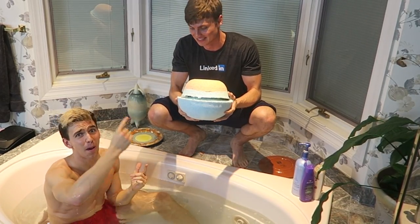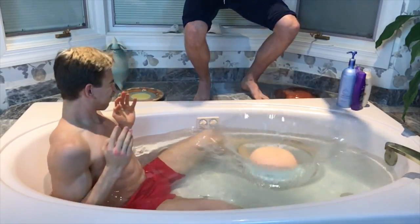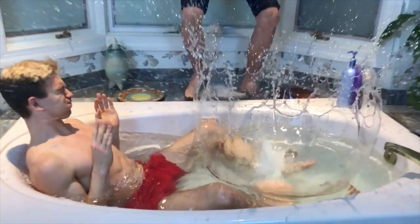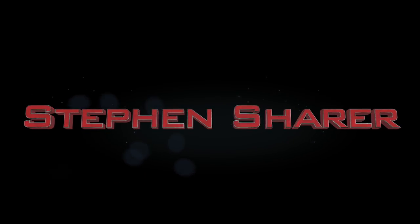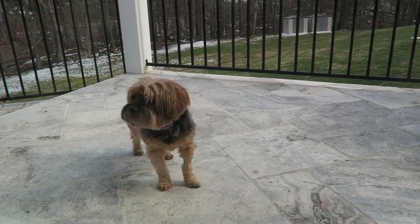I'm Stinger Sharer, and this is the world's biggest bath bomb! Otter, come here! What are you doing out there? What's going on Sharers? Welcome to the vlog.